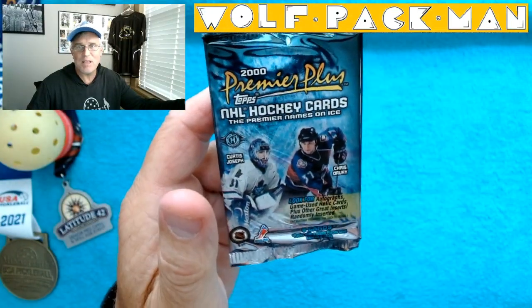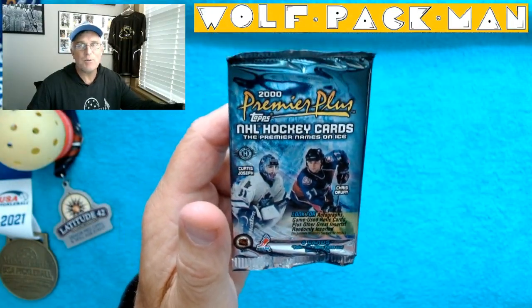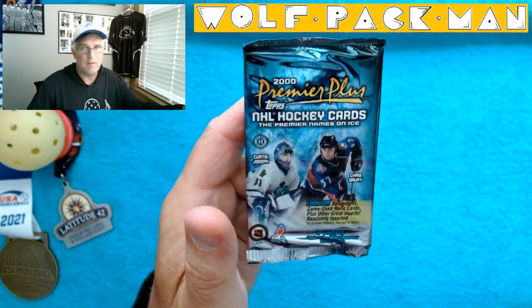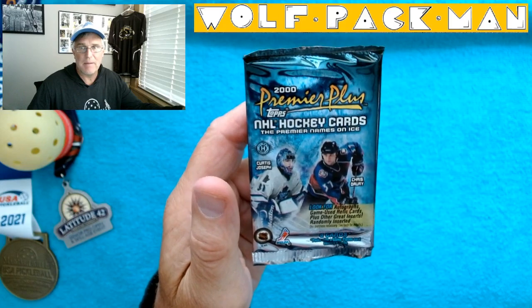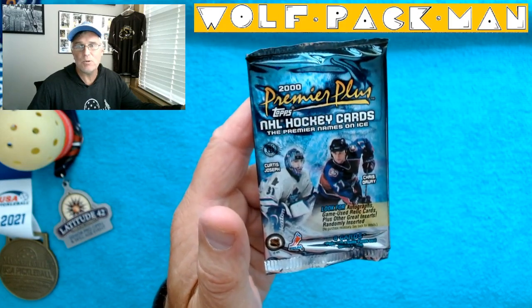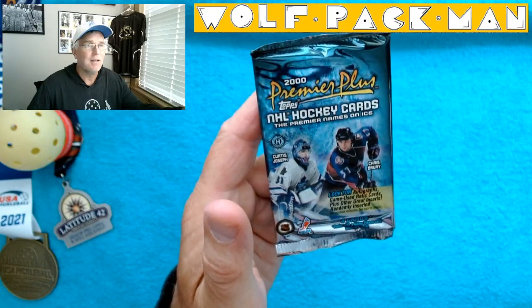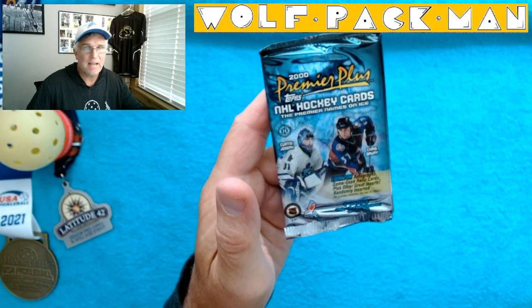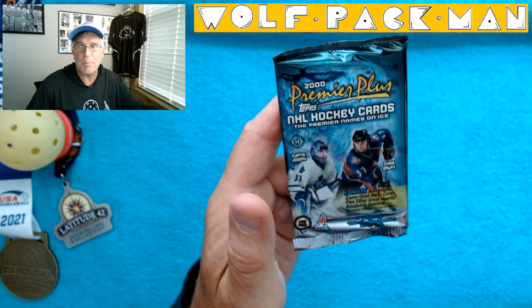Hey everybody, welcome to the Wolfpack Man YouTube channel. Check out this pack that I have to open today. It's a hobby pack, 1999-2000, so a 22-23 year old hockey pack from Topps Premier Plus.